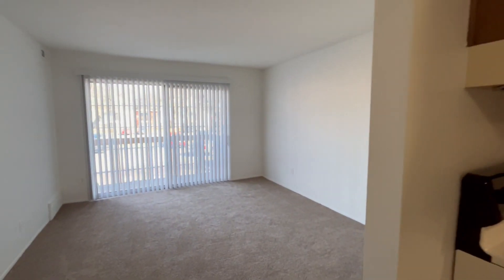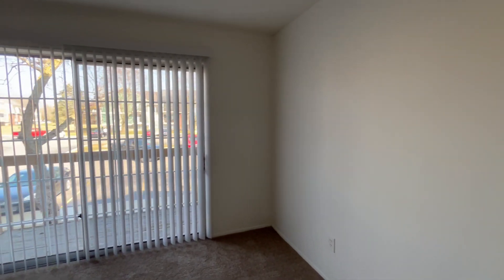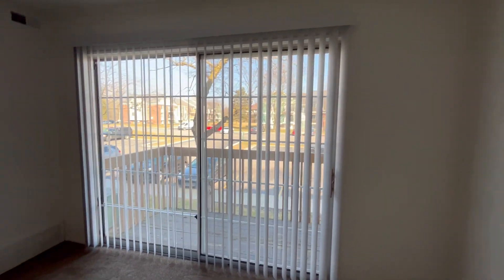If this apartment seems like it's right for you and you would like to apply, please visit charteroaks-apartments.com. Thank you for watching, and have a great day!